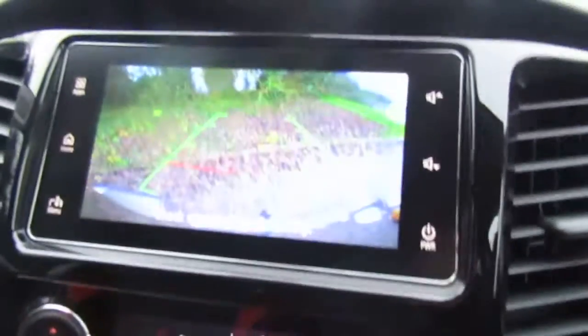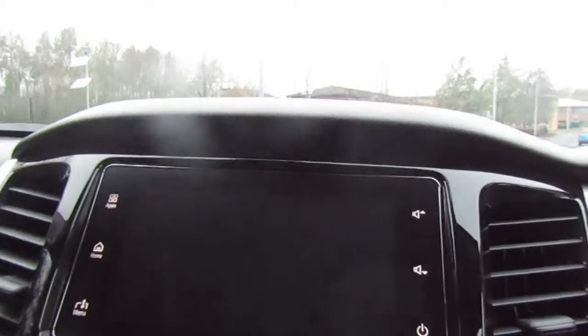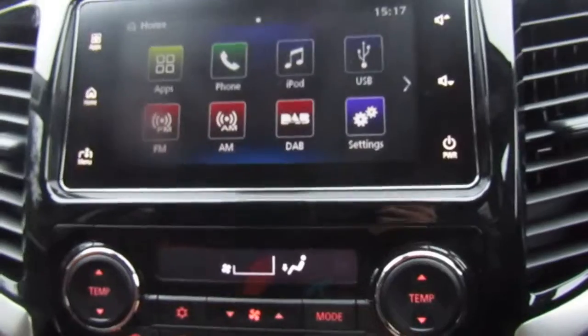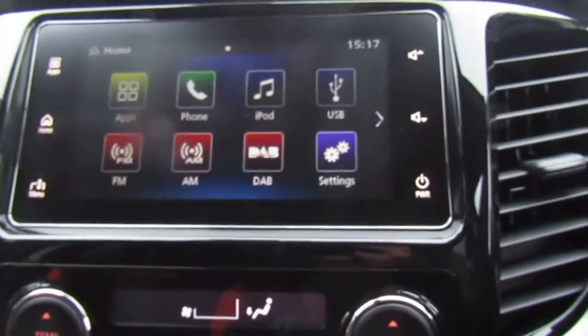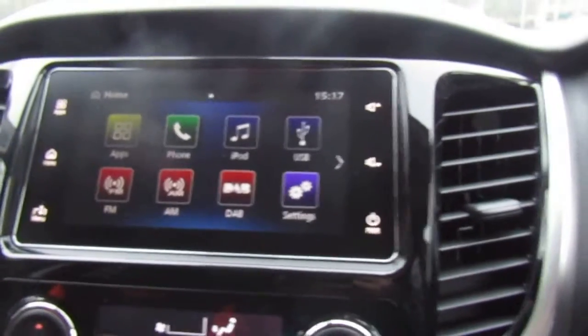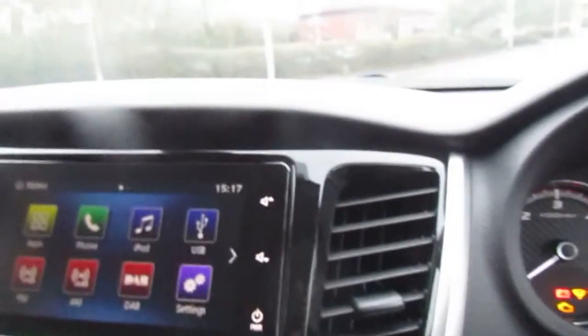You also get your reversing camera which is really handy. We've got the touchscreen display which includes DAB radio for all the extra channels, and new to Mitsubishi we do have the smartphone link display, so as long as you've got an Apple phone, Android, or some sort of smartphone you can plug it in to use the sat nav.